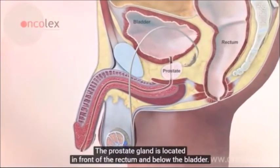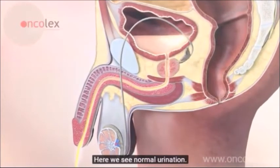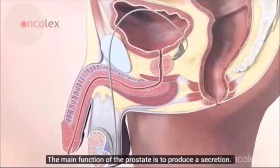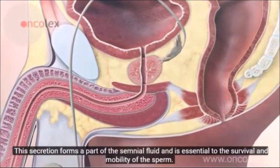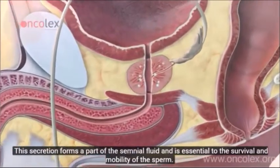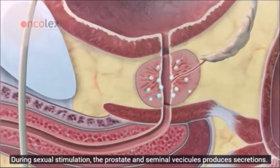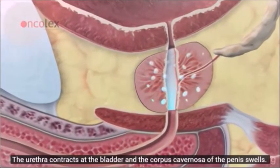Here we see normal urination. The main function of the prostate is to produce a secretion, which forms a part of the seminal fluid and is essential to the survival and mobility of the sperm. During sexual stimulation, the prostate and seminal vesicles produce secretions, the urethra contracts at the bladder, and the corpus cavernosa of the penis swells simultaneously.